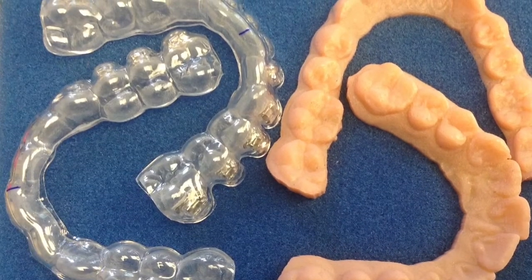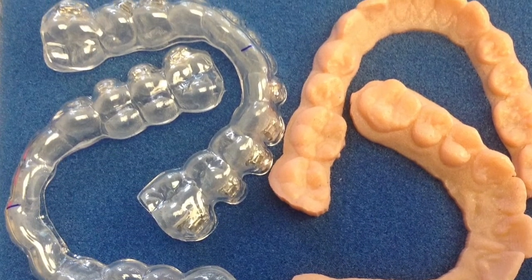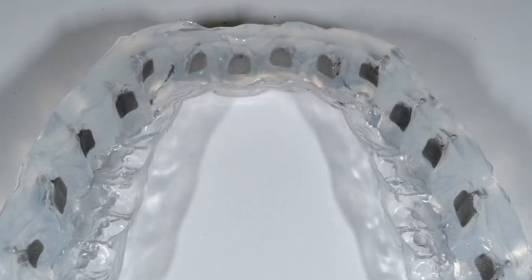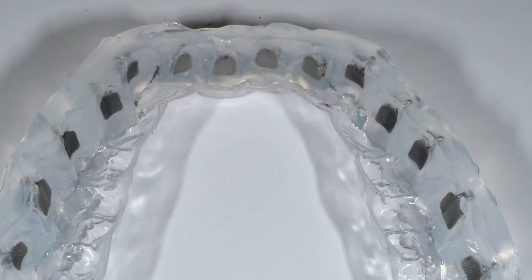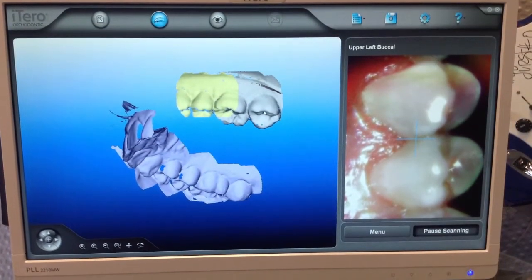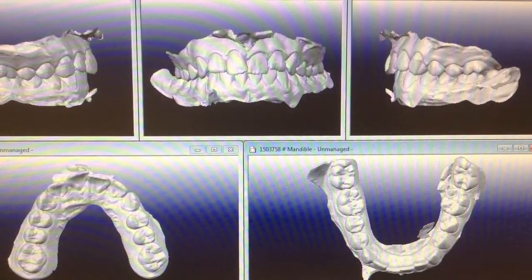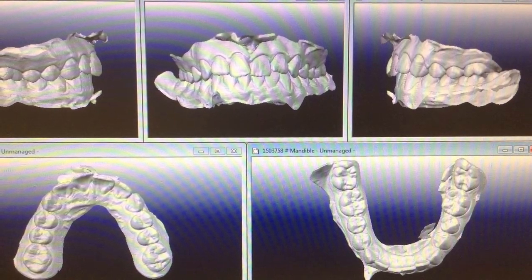Indirect bonding is the newest and fastest method of placing braces. This system uses trays that allow all of the brackets to be placed at once. These customized trays are made using our 3D imaging scanner. Dr. Kaufman is able to select the proper placement of brackets on the teeth using these 3D images.